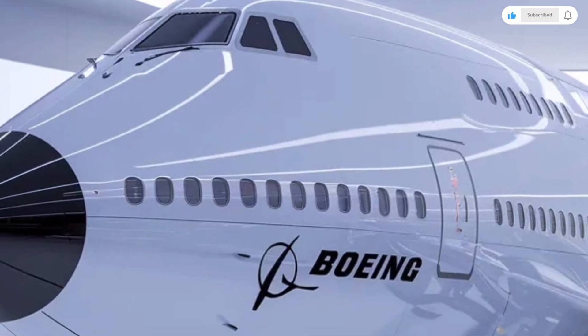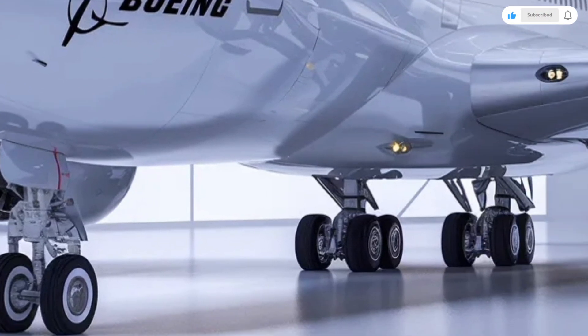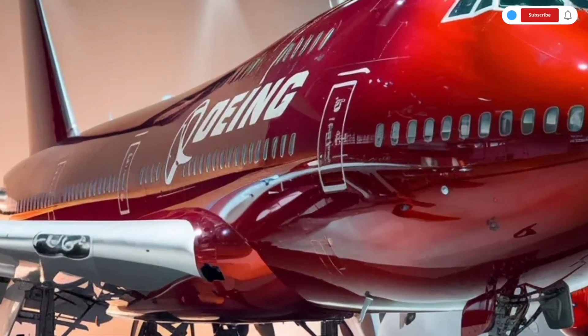When it comes to performance, the Boeing 747 is built for long-distance travel and heavy payloads. The aircraft is capable of cruising at high subsonic speeds while maintaining smooth and stable flight characteristics.